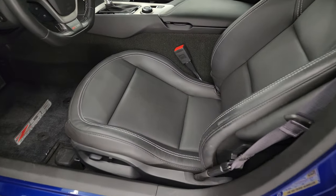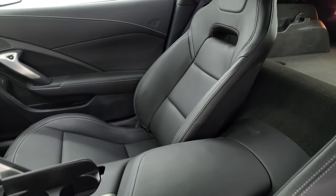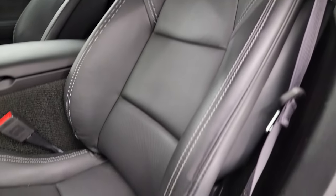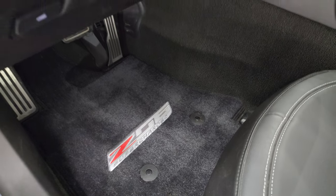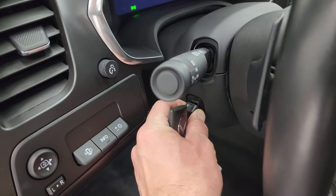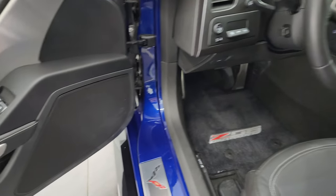The 1LZ package gives you the black leather bucket seats. There are no rips, no tears on the seats — they are in fantastic condition, just a little bit of wear on the edge on the bolster, which is very common on these cars. You get Z06 floor mats, heads-up display, power tilt and telescopic steering wheel, power locks, power mirrors, and a Bose premium sound system.